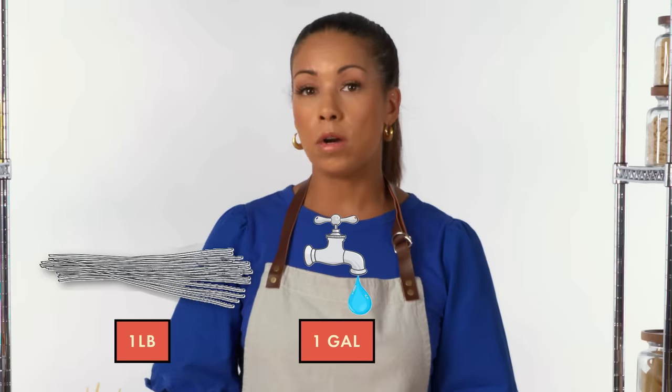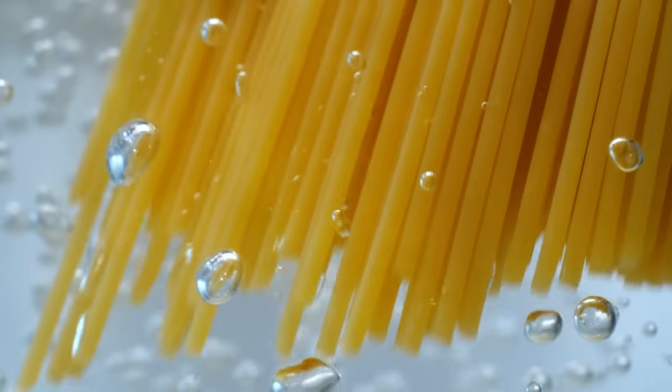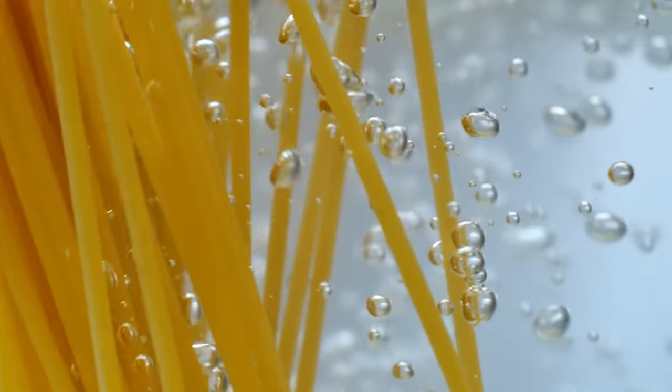A basic ratio for cooking pasta is one pound of pasta to one gallon of water with two or three tablespoons of salt added. The water should always be well seasoned and rapidly boiling before you add your noodles. But no matter the amount you're cooking, just make sure that your pasta is not crowded in the pot and has room for the water to circulate and cook it evenly.